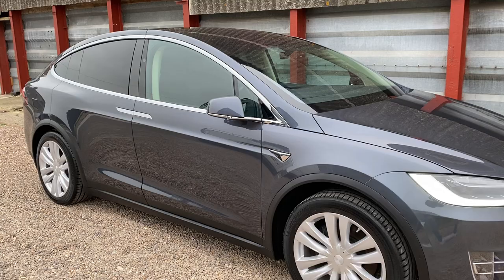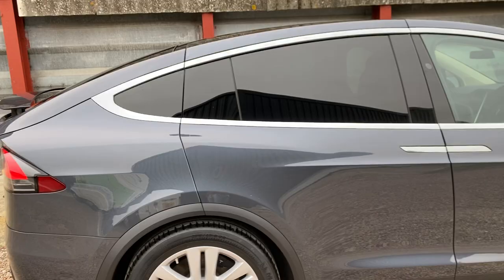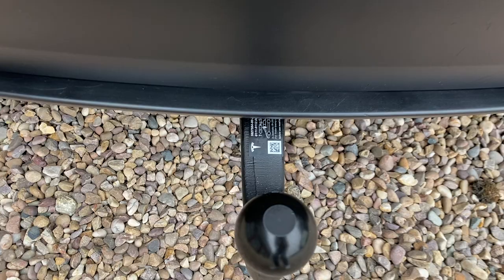It's a one-owner car from new, so the chap I bought it from ordered it brand new from Tesla. These cars are absolutely fantastic. This is the five-seat option — you've got three seats at the back, two at the front, and a large boot space, which suits most people rather than having additional seating and compromising on boot space. It's also got a Tesla factory tow bar fitted, great for bike racks or such like.